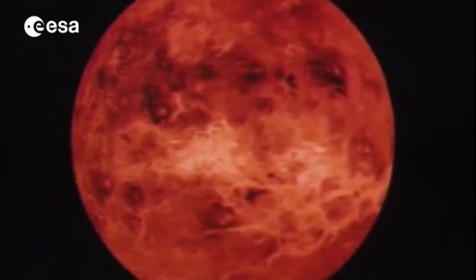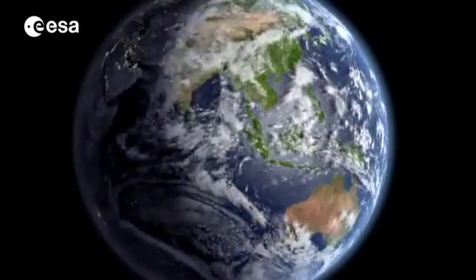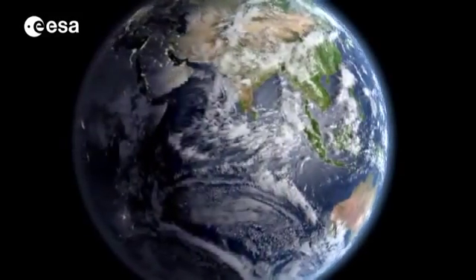As our closest planetary neighbour, Venus was formed at the same time and in the same part of the early solar system as the Earth, and Venus was made with the same basic ingredients — the same gases and the same rocks.